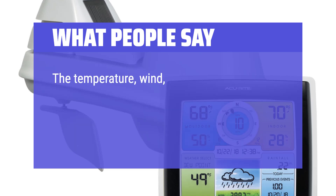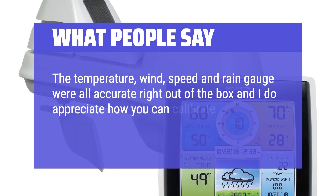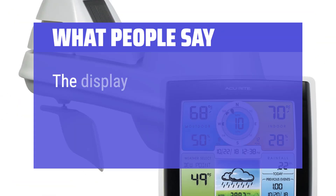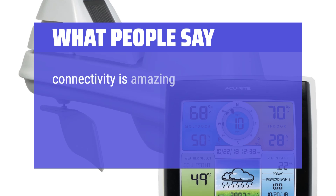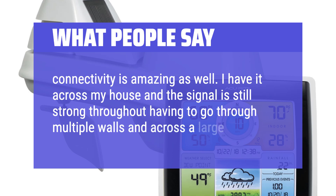What people say: The temperature, wind speed, and rain gauge were all accurate right out of the box, and I do appreciate how you can calibrate the rain gauge if it's not accurate. The display is easy to read. Connectivity is amazing as well — I have it across my house and the signal is still strong throughout, having to go through multiple walls and across a large yard.